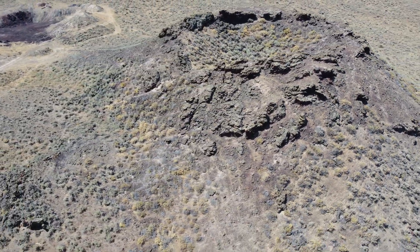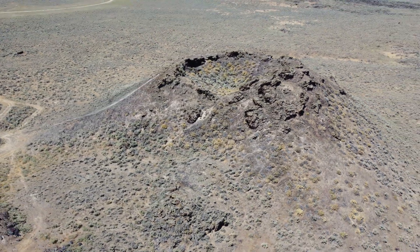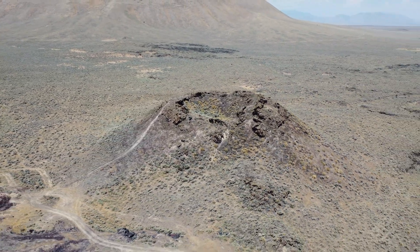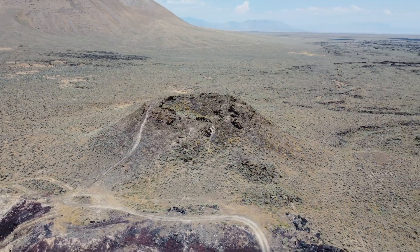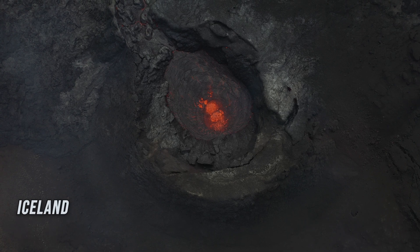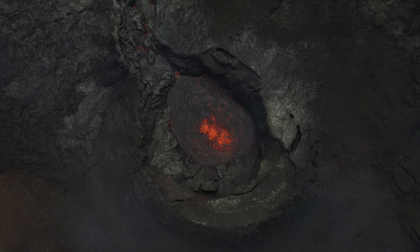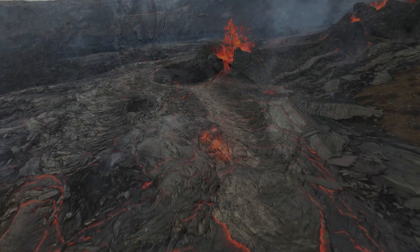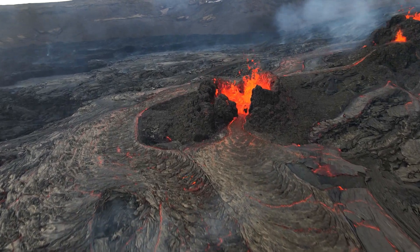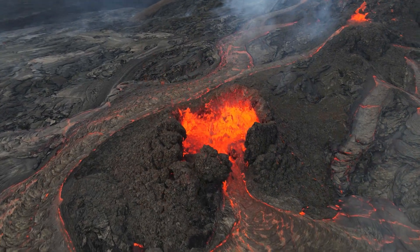Eruptions from this volcano covered thousands of acres with basaltic lava less than a million years ago. If we want to know what this type of eruption would look like, we can go to similar volcanoes that are active today. Iceland currently erupts basalt flows that give us a glimpse of what eastern Idaho would have looked like around a million years ago. Rivers of molten lava flow from a central vent traveling miles away.